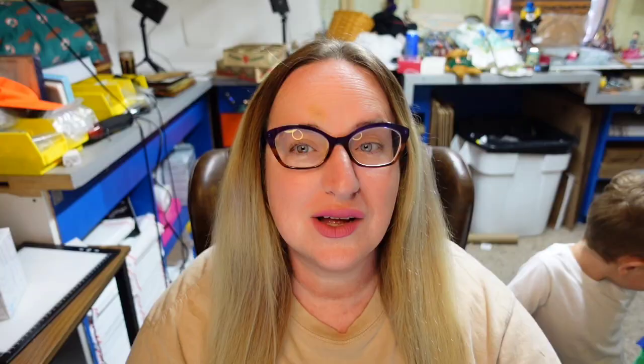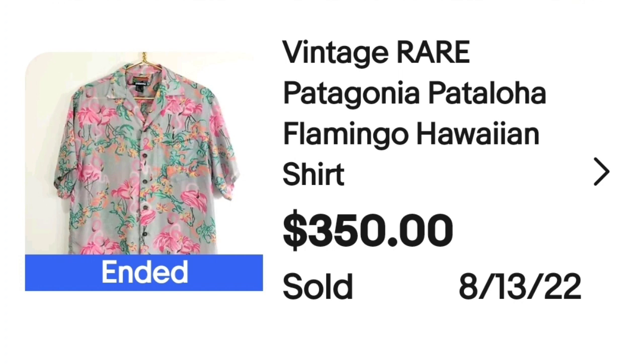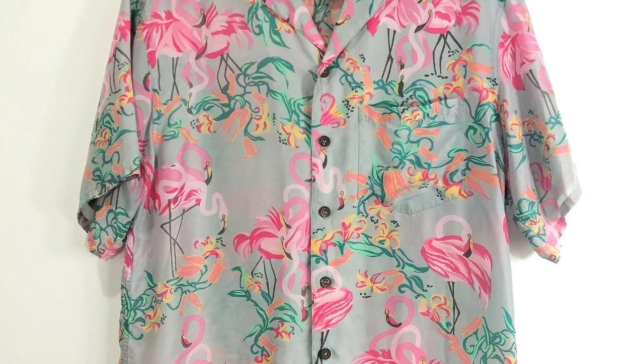Up next is a brand that if you are familiar with clothes you'll probably know — it is Patagonia. This is a vintage rare Patagonia Pataloja Flamingo Hawaiian shirt. This one sold for $350. Here you can see a really really cool bright pink flamingo print, and here is the Pataloja tag made by Patagonia. Patagonia around where I am is pretty rare, but I know it's more prevalent in certain areas — let me know in the comments if you find Patagonia at your thrift stores.